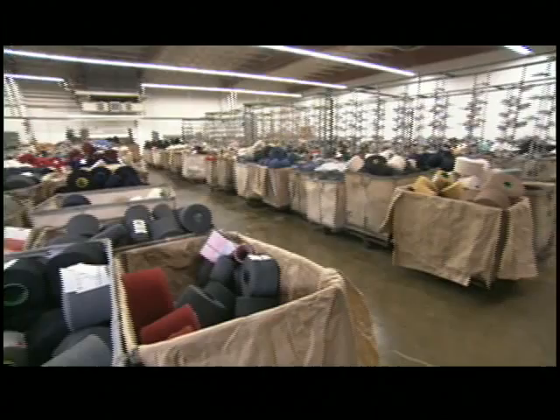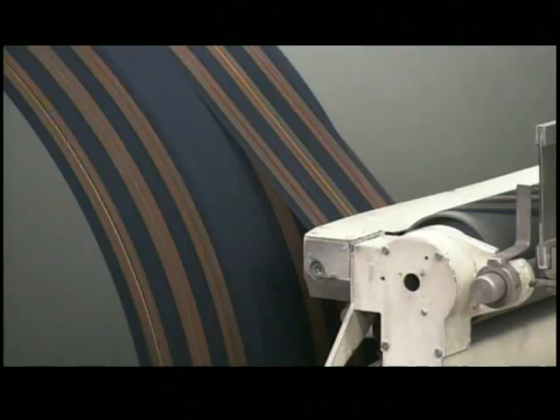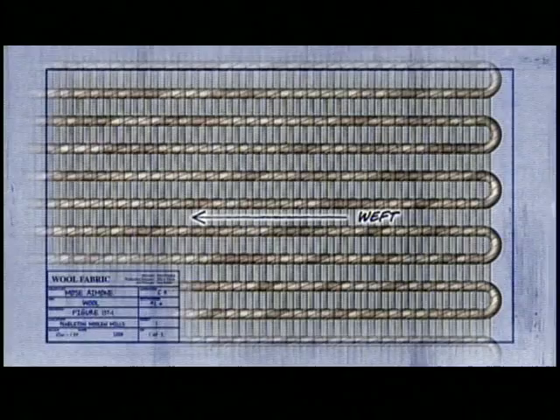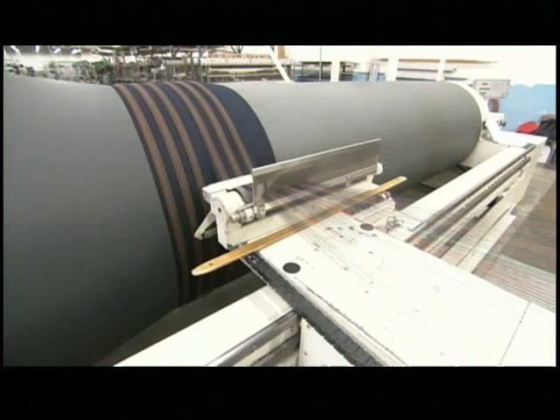Now the yarn is finally ready to become fabric, and it all starts in the weaving room. Wool fabric is essentially made of two parts: vertical yarn called warp and horizontal yarn called weft. The intersection of the warp and weft provides the base pattern for the fabric. To begin the weaving process, hundreds of warp threads spin onto a roller simultaneously.